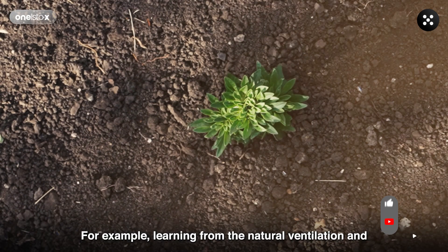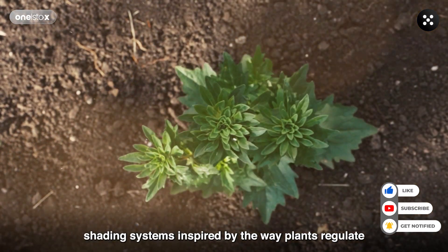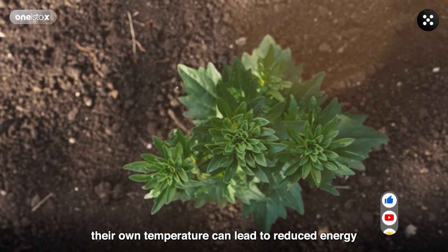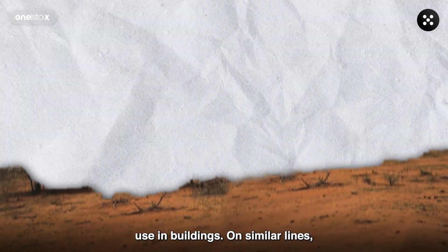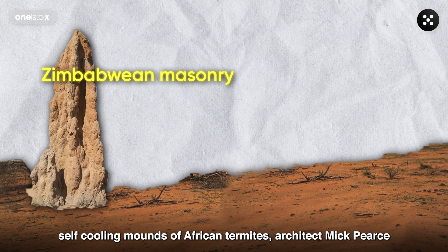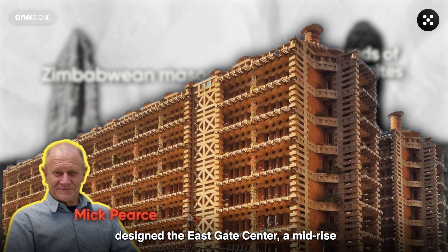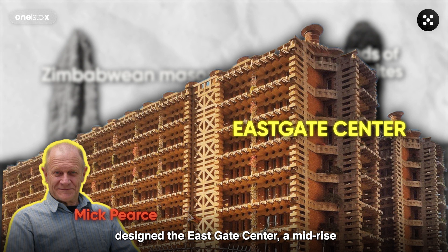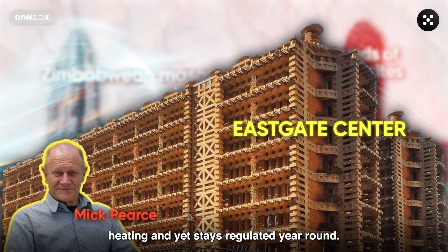For example, learning from the natural ventilation and shading systems inspired by the way plants regulate their own temperature can lead to reduced energy use in buildings. On similar lines, learning from the indigenous Zimbabwean masonry and self-cooling mounds of African termites, architect Mick Pearce designed the Eastgate Centre, a mid-rise building that has no conventional air conditioning or heating and yet stays regulated year-round.